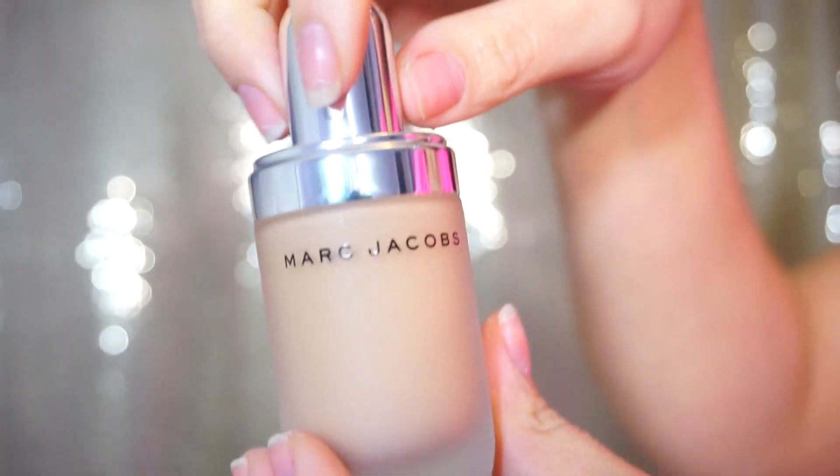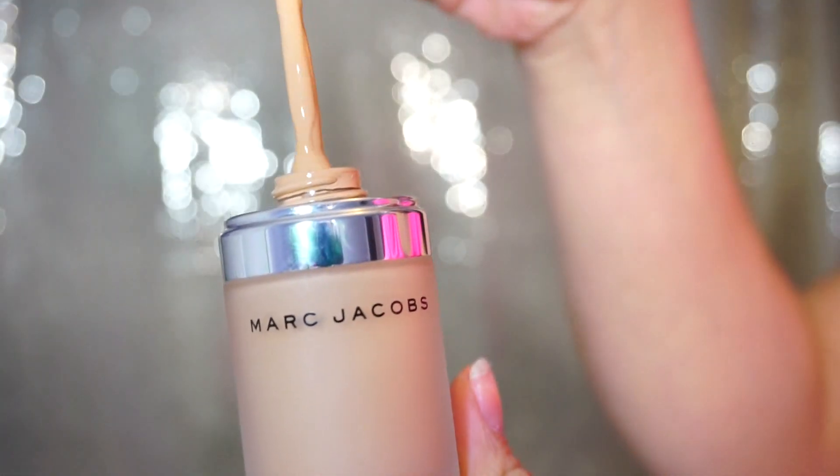My top primer would have to be my Smashbox Photo Finish Pore Minimizing. This stuff just smooths your face out so well and fills in all your pores so you're ready for foundation. I have used this definitely the most this year. For foundation, I've tried a lot of different ones throughout the year. I'm always trying out new stuff, but definitely lately my favorite has been the Marc Jacobs Remarkable Foundation. It's full coverage, it lasts all day, and that's what I look for most.